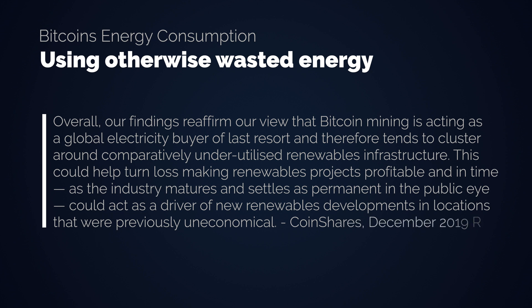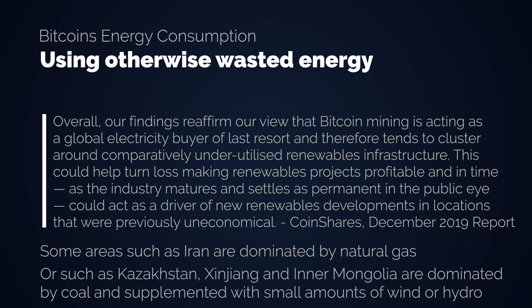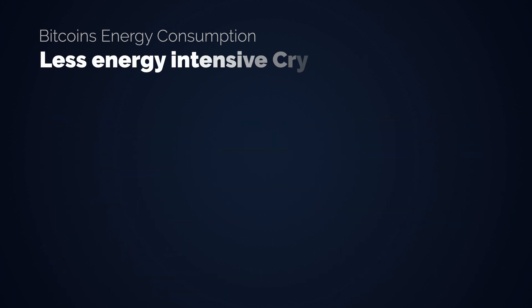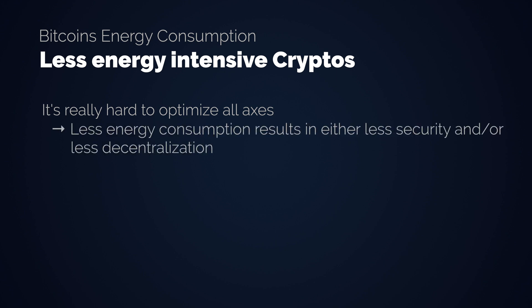To give the other side of the story, some areas such as Iran are dominated by natural gas, or such as Kazakhstan, Xinjiang, and Inner Mongolia are dominated by coal supplemented with small amounts of wind or hydro — this is of course not what we would like to see. Looking at another point, there are different cryptocurrencies that have a less intensive energy intake, but they have different drawbacks. It's very hard to optimize a cryptocurrency on all axes, including decentralization and security.